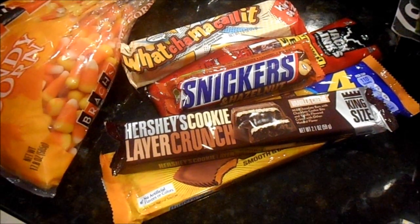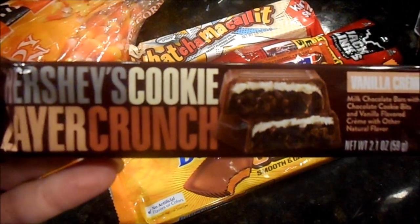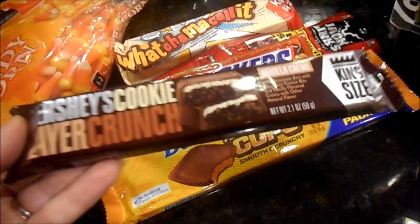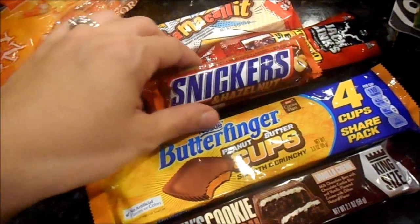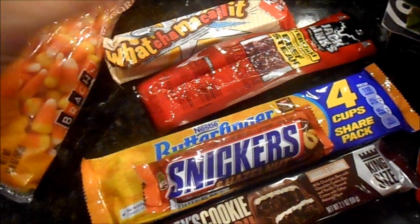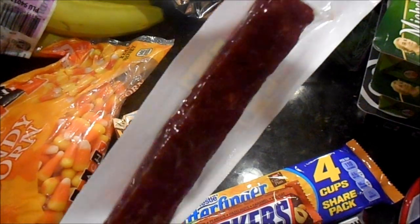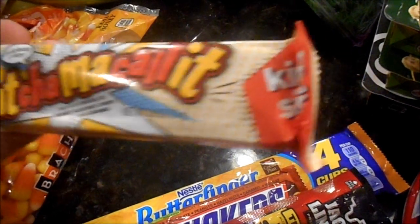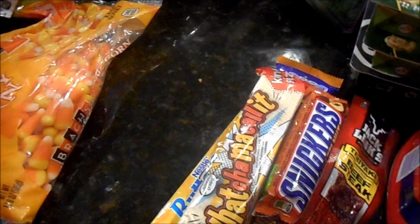These were in the clearance section — I always love hitting up that section. Everything was marked down to 60 cents, so I thought it was a great price to start putting things away for stocking stuffers. Jake loves the Hershey Cookie Layer Crunch — king size for 60 cents. Daryl loves Butterfinger, so I grabbed that for him. I picked up a Snickers Hazelnut for myself, a teriyaki beef jerky stick for Jake's stocking, and a Whatchamacallit — king size — for Daryl.